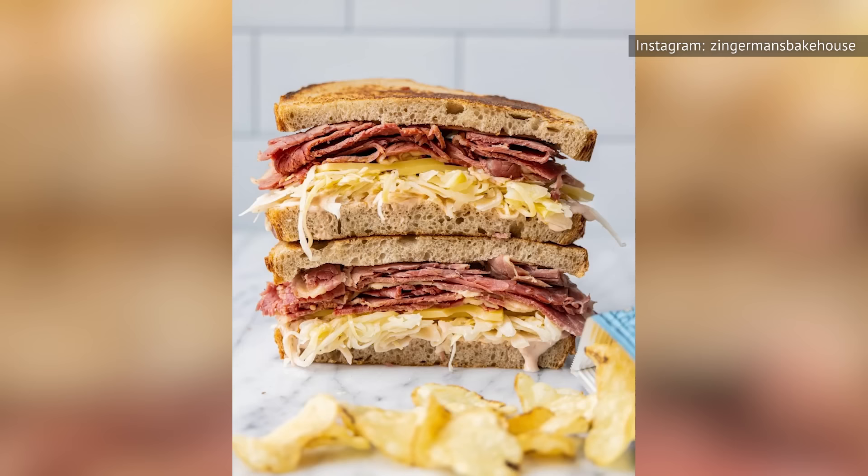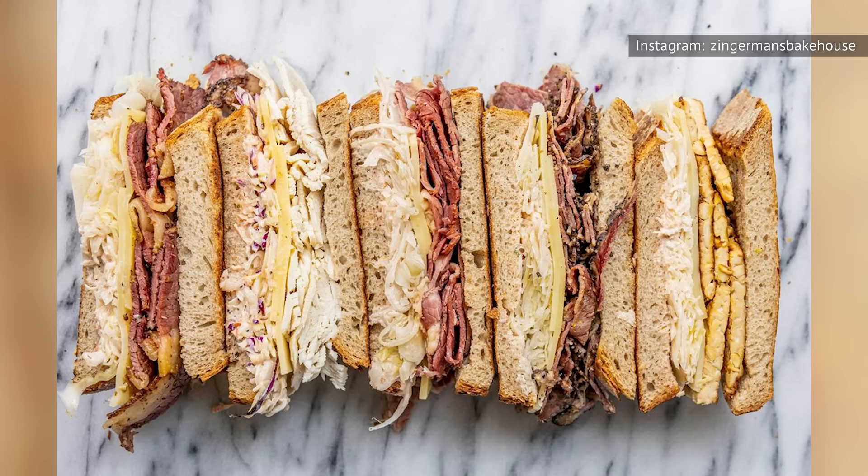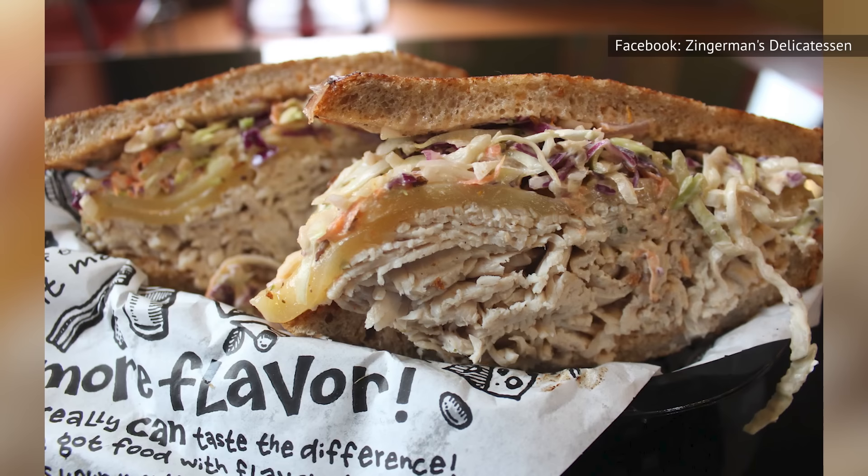Zingerman's Reuben is served with corned beef, Swiss Emmental cheese, sauerkraut, and homemade Russian dressing, all loaded onto hand-sliced, grilled Jewish rye bread that comes fresh from its own bakery. Nothing is perfect in life, but the Reuben at Zingerman's comes pretty close.